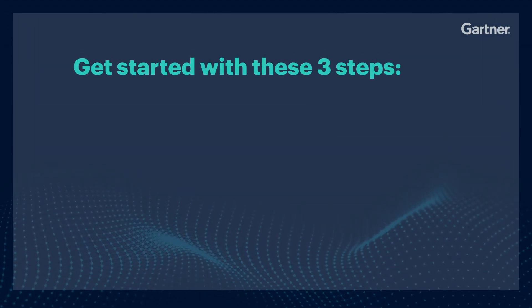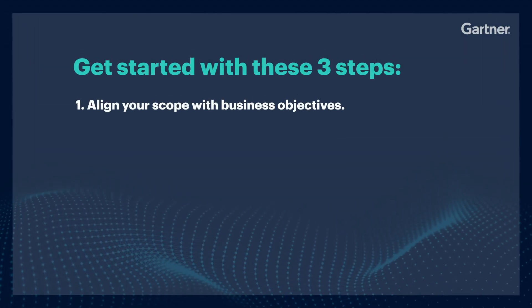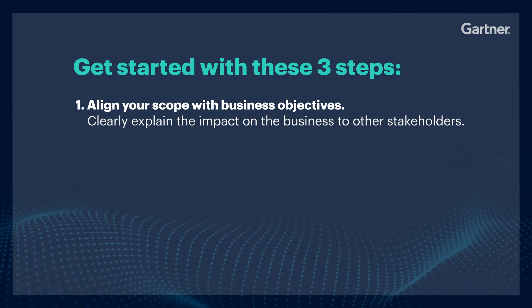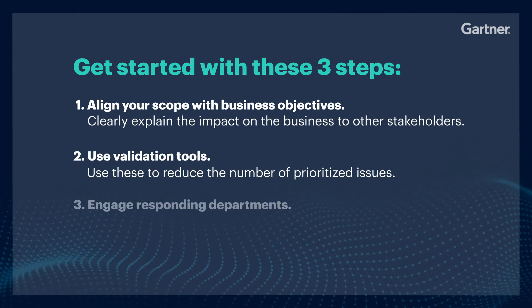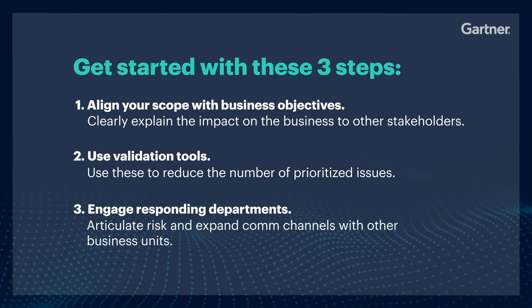Get started with these three steps. Firstly, align your scope with business objectives. Secondly, use validation tools. And thirdly, engage responding departments proactively.